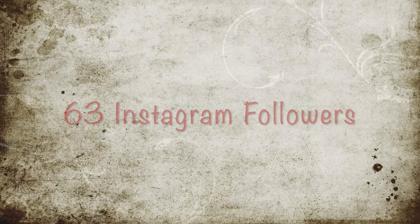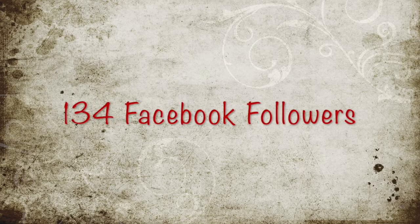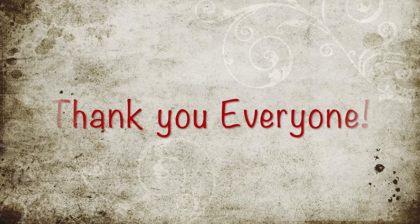We now have 63 Instagram followers. I had no clue what I was doing on Instagram — I've only set it up in the last couple of months, so I'm really chuffed with that number. And 134 Facebook followers — to me that is phenomenal. 134 people looking at what I post is incredible.